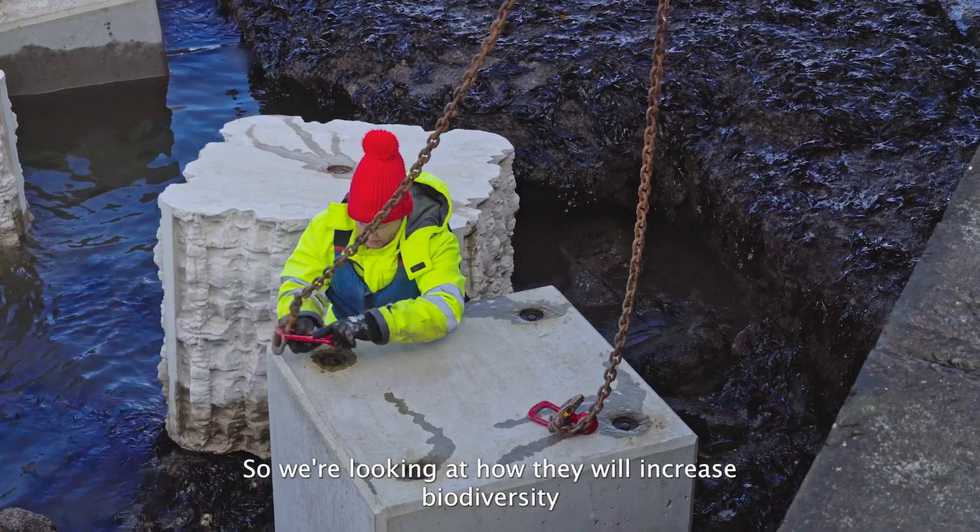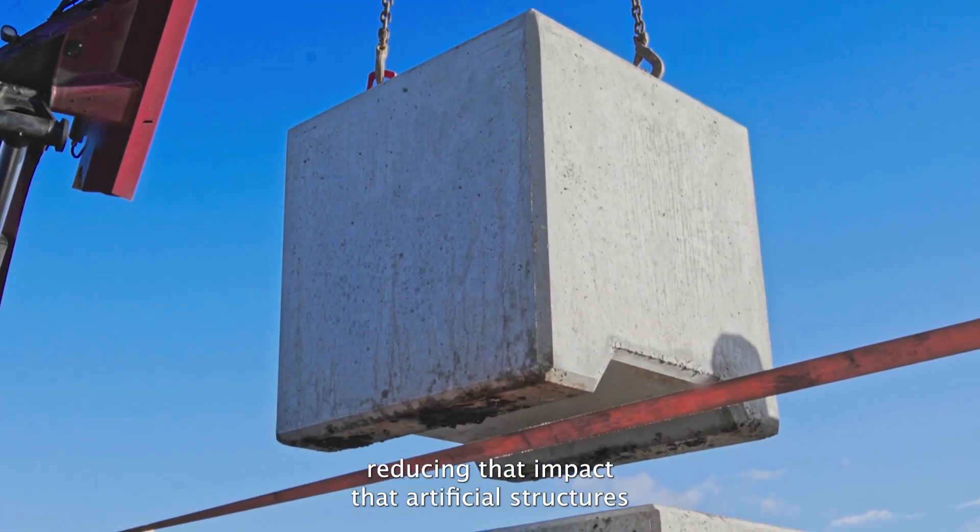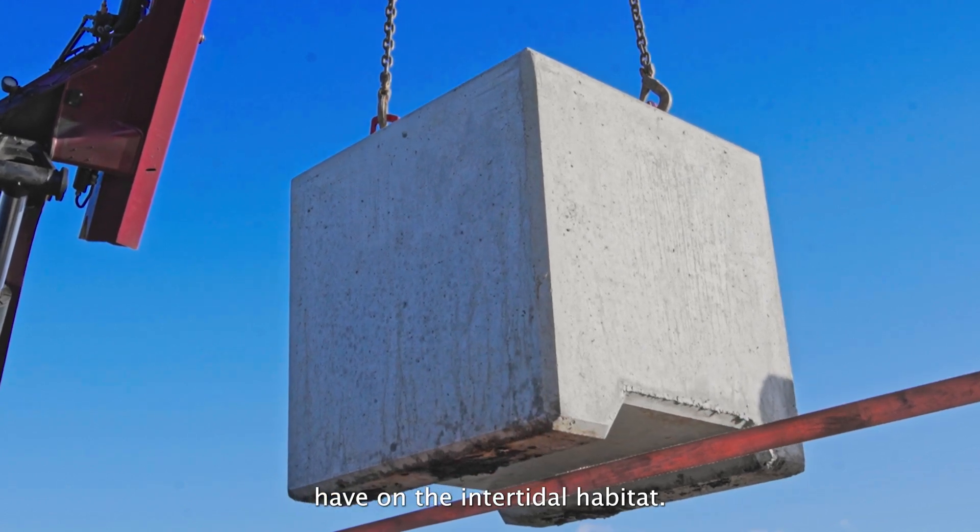We're looking at how they will increase biodiversity and reduce invasive species, reducing the effect that artificial structures have on the intertidal habitat.